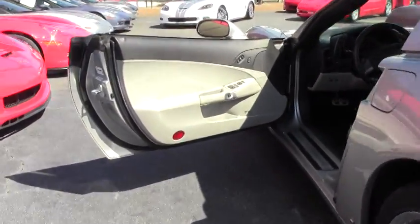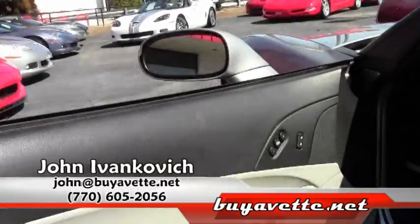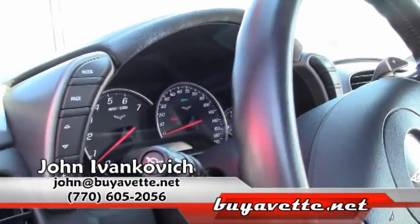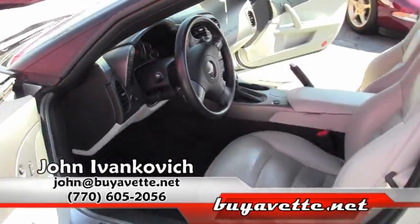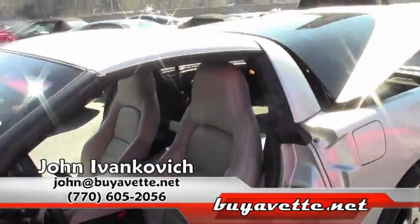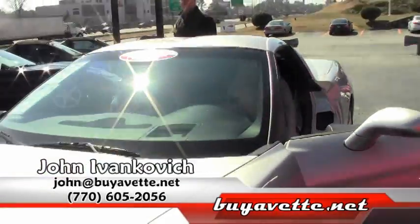Folks, it's almost summer almost everywhere. Give me a call at 770-605-2056. Let's schedule a drive in this or any of our hundreds of Corvettes I have in stock. We'll see you out on the road.